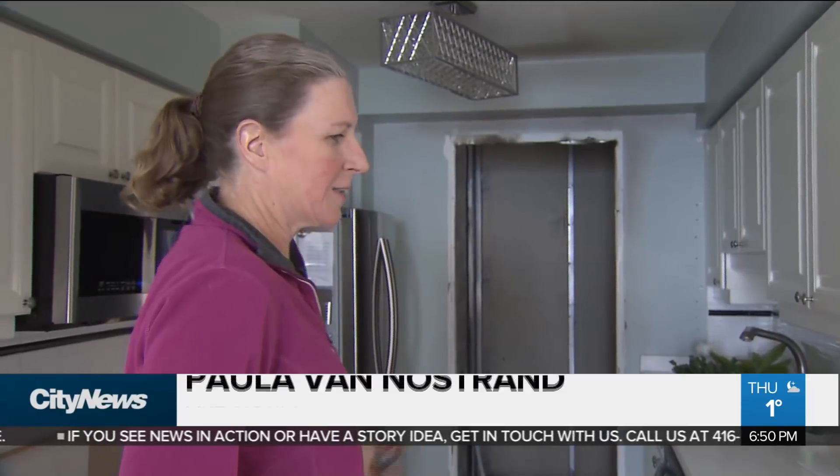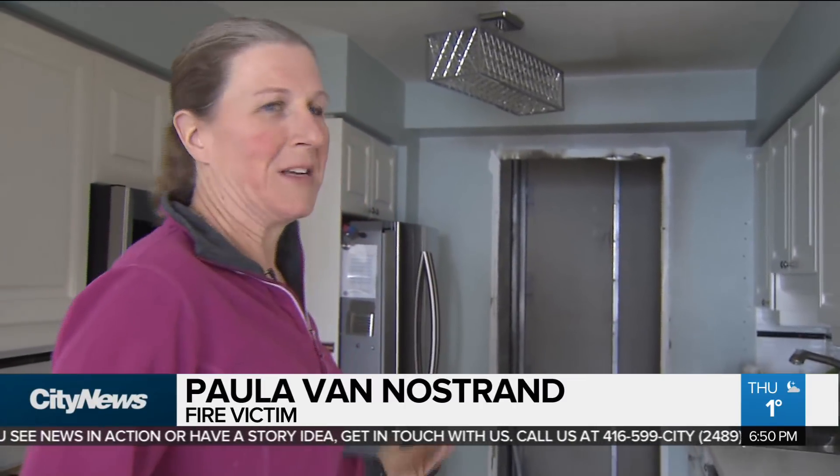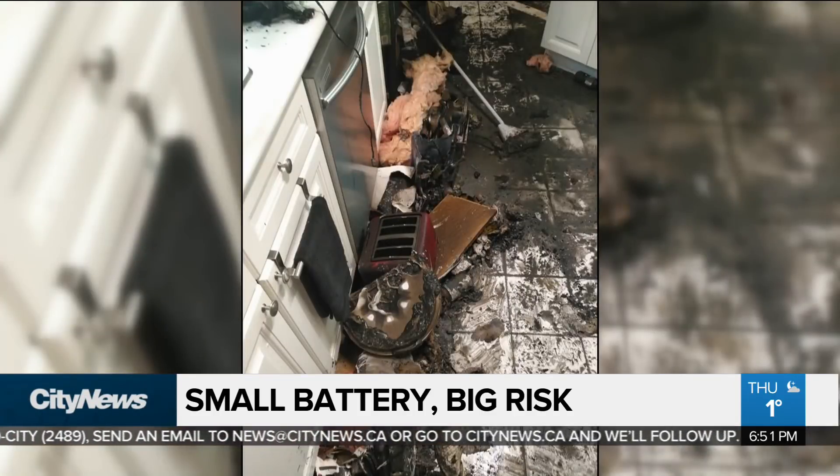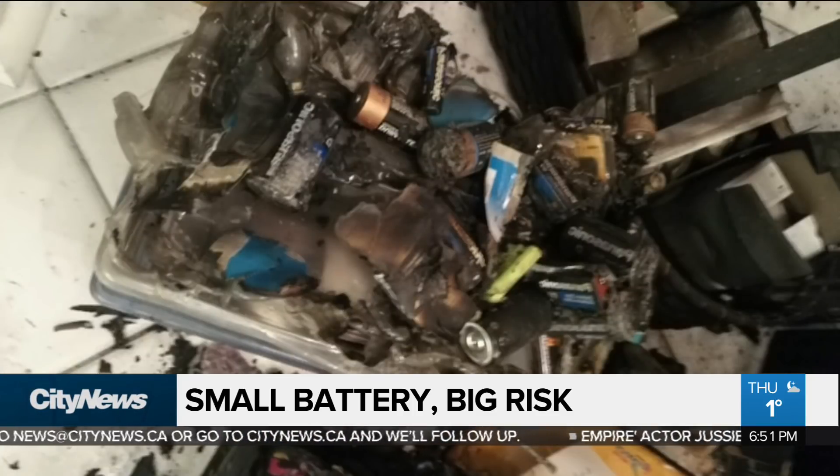I had some containers with various bits and bobs, like batteries, sewing supplies — just kind of my organized pile of stuff, including the batteries. Paula was forced out of her condo after a fire left it uninhabitable. She says an investigation by her insurance company determined the fire was caused by batteries left in her pantry.